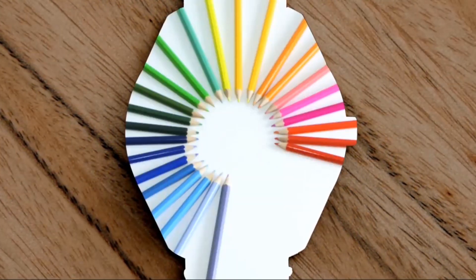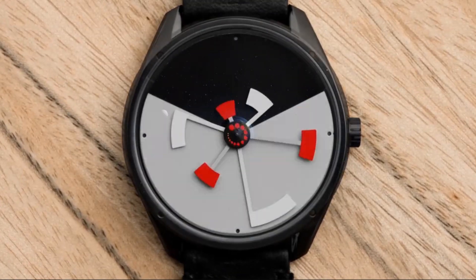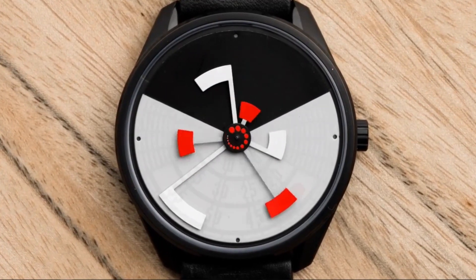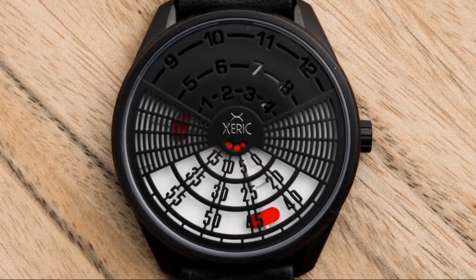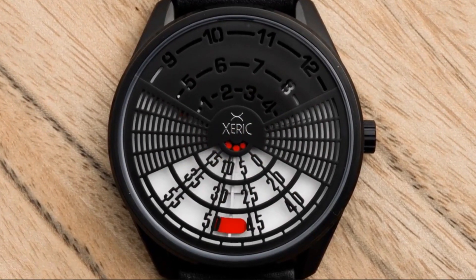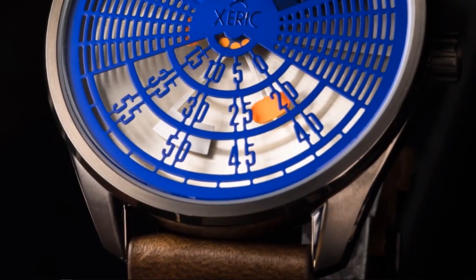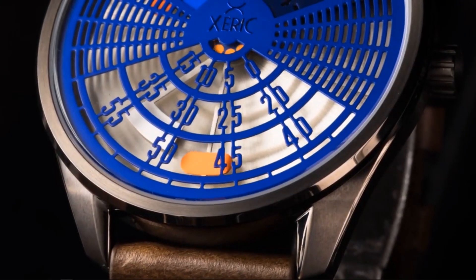Our newest timepieces visually represent this chaos. The hands, by themselves, seem disorganized, but when the decoding dials are put in place during assembly, the current time is revealed in a unique, legible way — making sense of this complex choreography we call time.